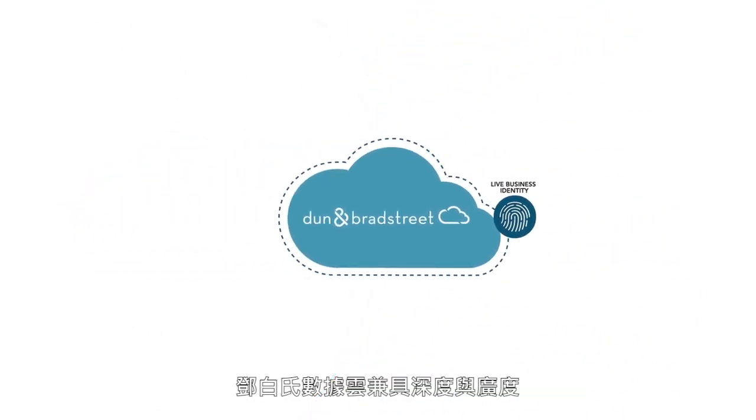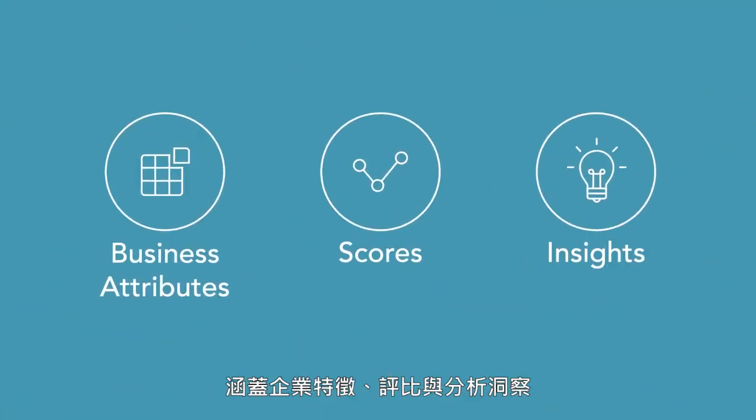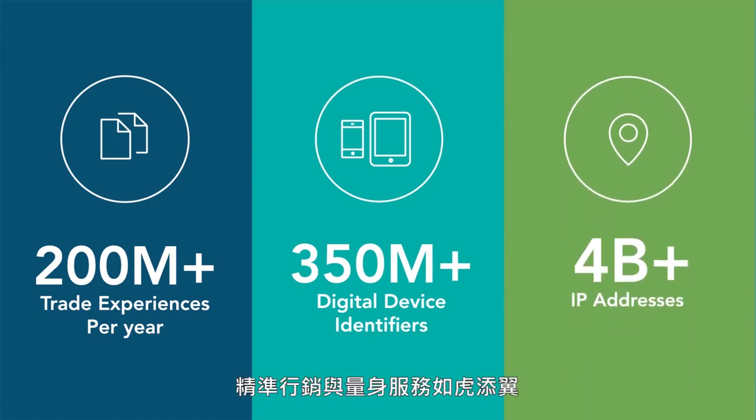The Data Cloud is both broad and deep and includes many business attributes, scores and insights such as 200 million trade experiences per year showing business activity and health, over 350 million digital device identifiers, and over 4 billion IP addresses useful for targeting marketing and personalization.